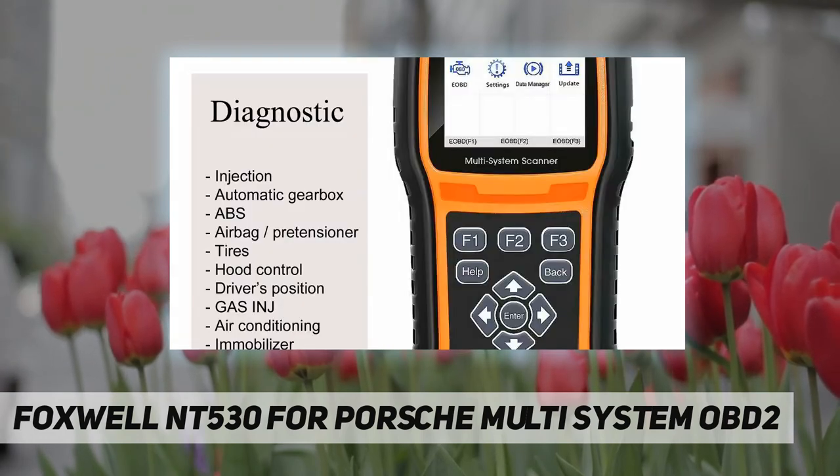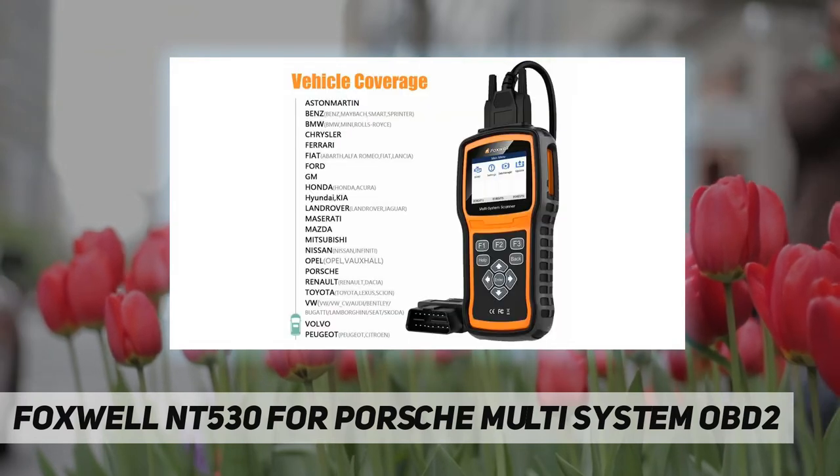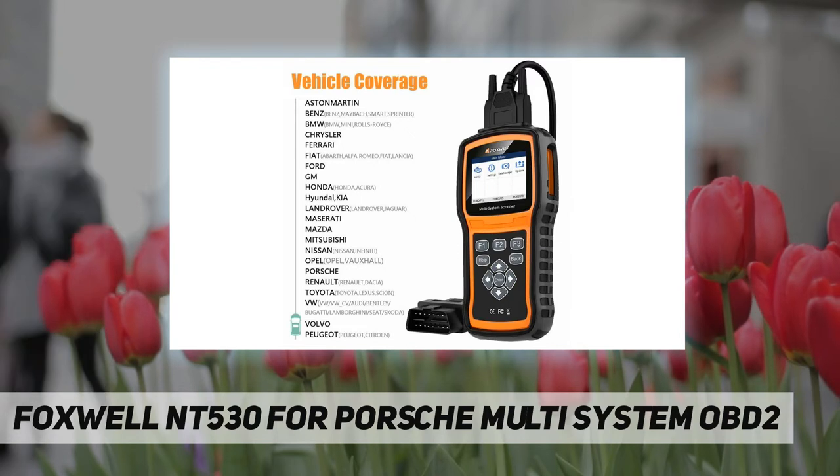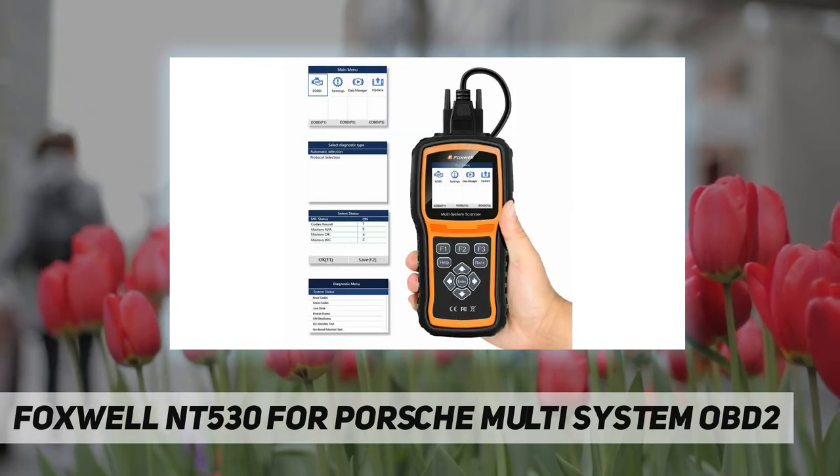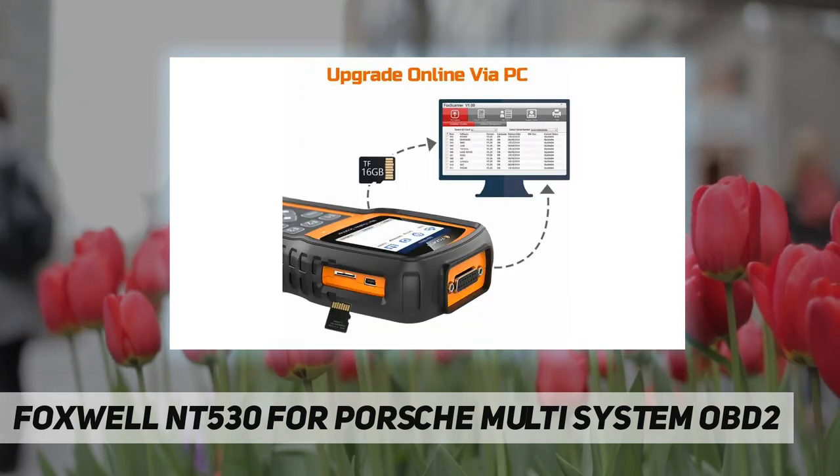The device is upgradable to cover more car makes, with multi-language menus and codes for an international marketplace. It's easy to use with a clearly arranged keypad, menu-driven operation and shortcuts, ergonomic design, and ruggedly built for both shop and road tests.